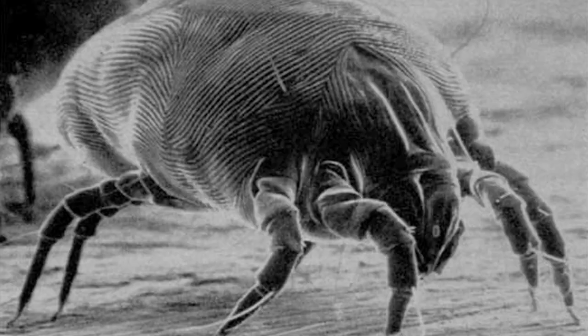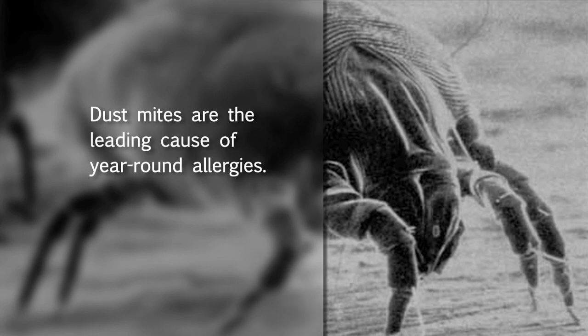Let's take a look at some common allergens that hide in pillows and mattresses. Dust mites are microscopic bugs that feed on the skin cells we naturally shed. Because we spend a third of the day asleep in bed, these critters thrive in mattresses and bedding.